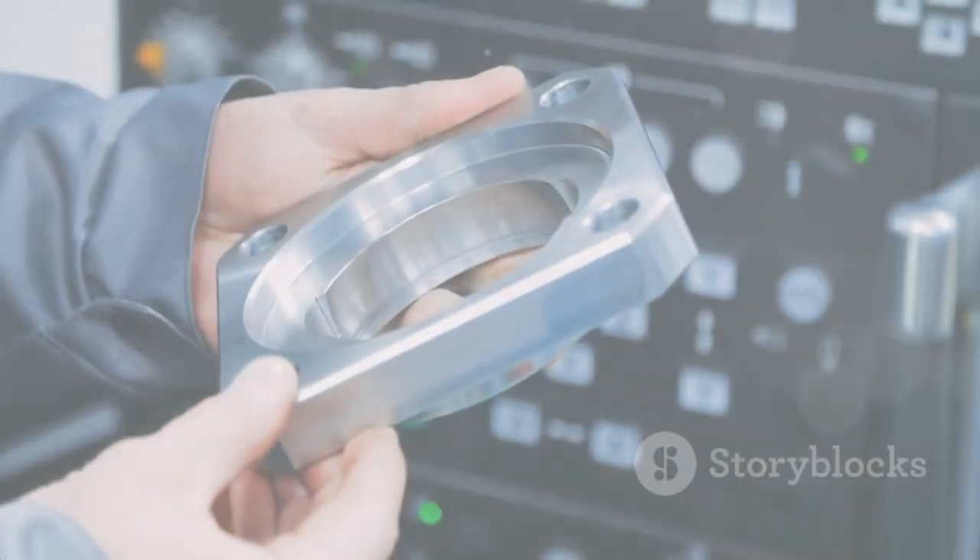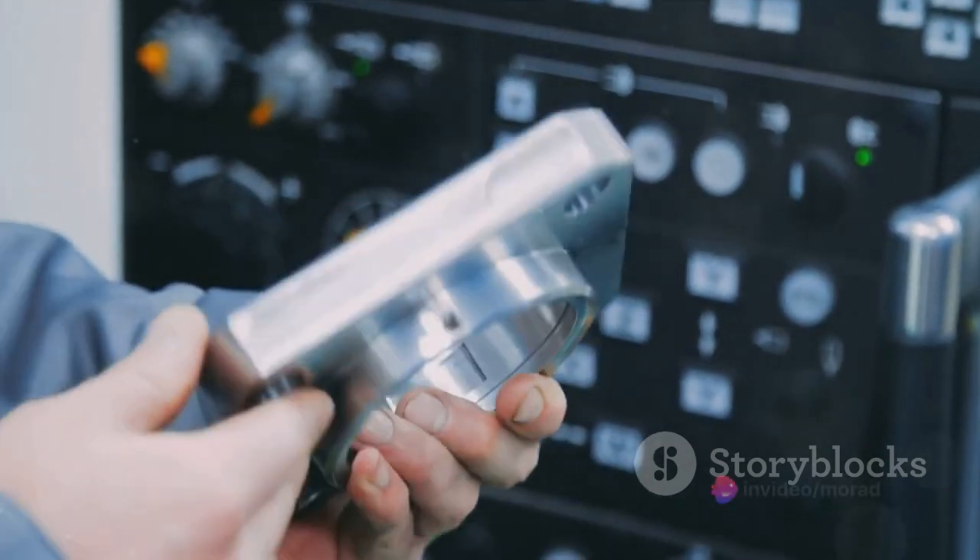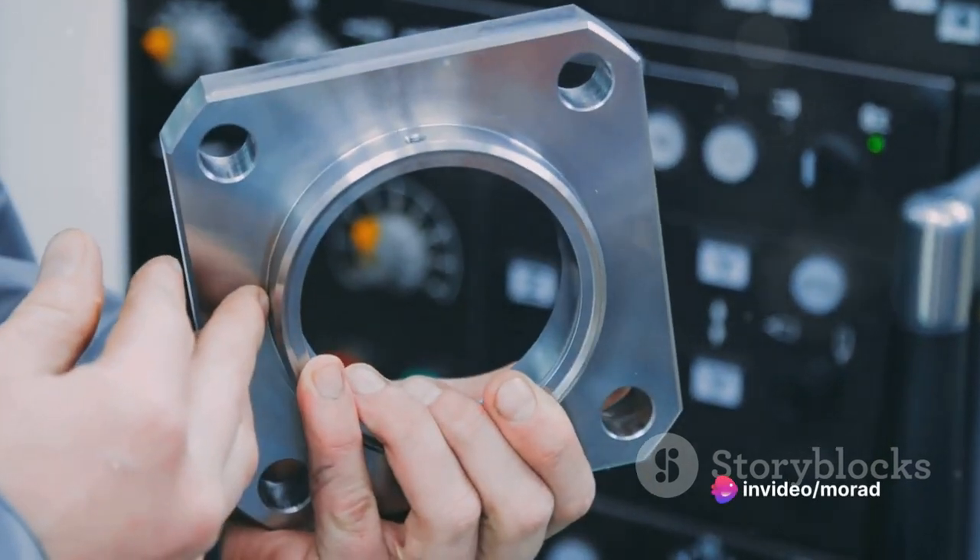The last waste is defects. It's like sewing a button on a shirt only to realize it's in the wrong spot. Defects waste materials and time, and they can damage a company's reputation.